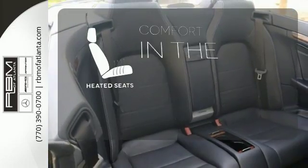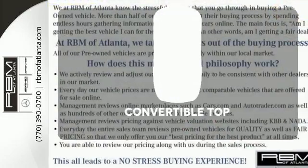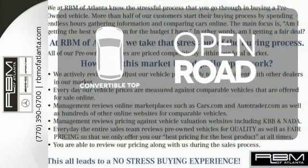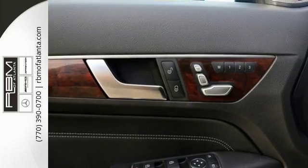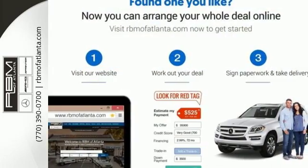The heated seats keep you comfortable no matter how cold it is. The feel of the open road takes on a new meaning with the convertible top. A fine entry into Mercedes-Benz's impressive automotive legacy.